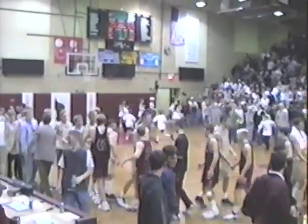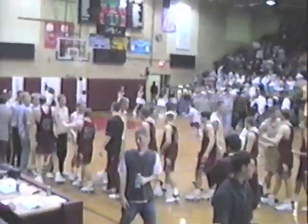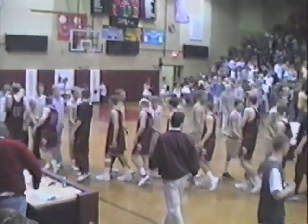75-59. An impressive victory for the Staples-Motley Cardinals, beating a very good Fergus Falls Otter team. We'll come back in two minutes and look at the scoring. Our final at Staples: Staples-Motley 75, Fergus Falls 59.